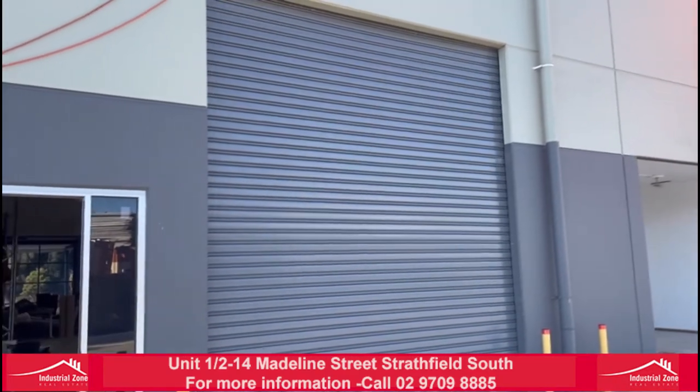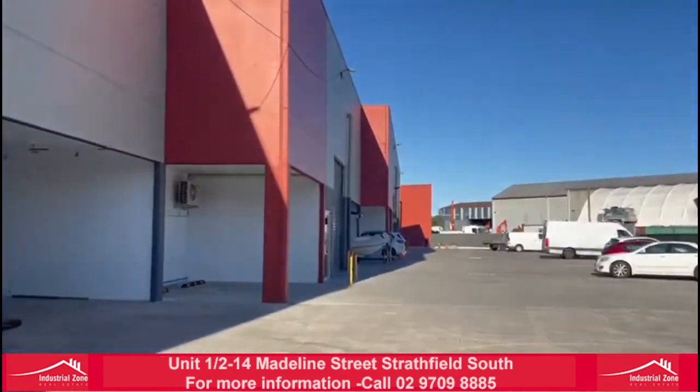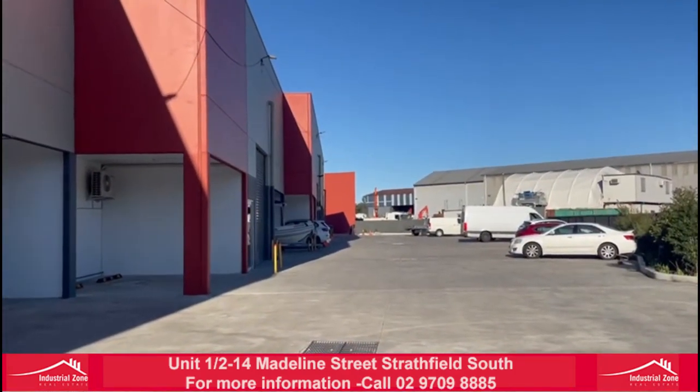There's our unit 1, 2 to 14 Madeline Street in Strathfield South. We have our wide driveways here, container accessible.